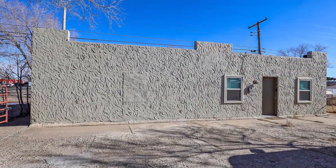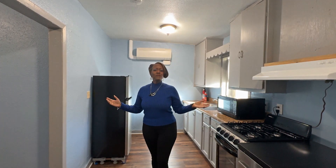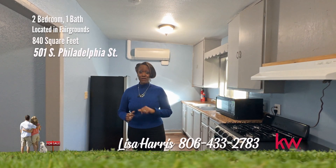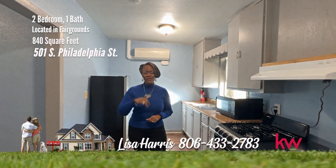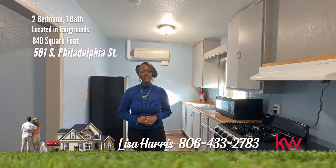This is a must see — first time home, first investment property, it could even be an Airbnb. Whatever it may be, this one will fill your needs. And remember, I'm on Philadelphia for your personal tour. Call me, Lisa Harris, 806-433-2783.